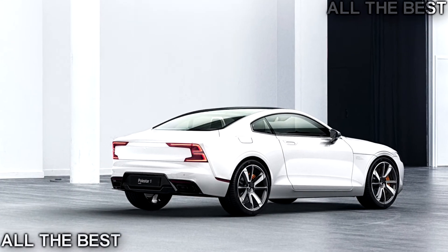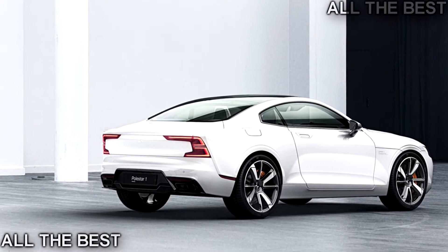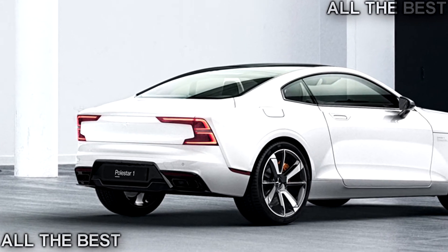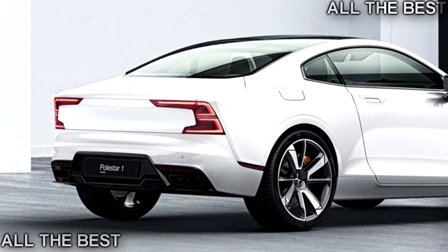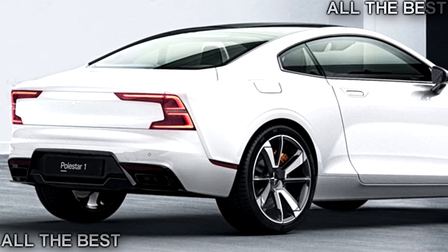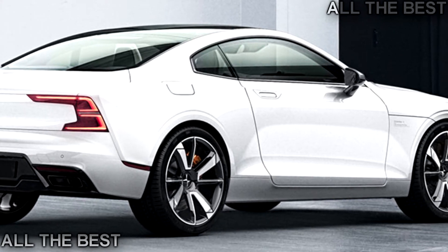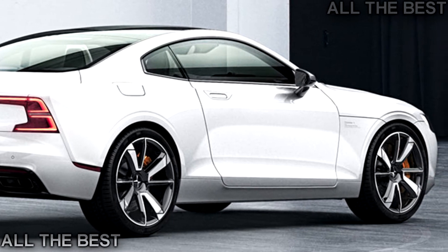The Polestar 2 will be on the compact modular platform underpinning the XC40 instead of SPA. The Polestar 3 is a fully electric SUV with a low roof and powerful body — its design is currently being locked in. It will slot between the Polestar 1 and Polestar 2 in volume and pricing, go on sale within four years on the next-generation SPA, and is expected to be a performance version of the next XC90. A mock-up for a convertible has also been done.